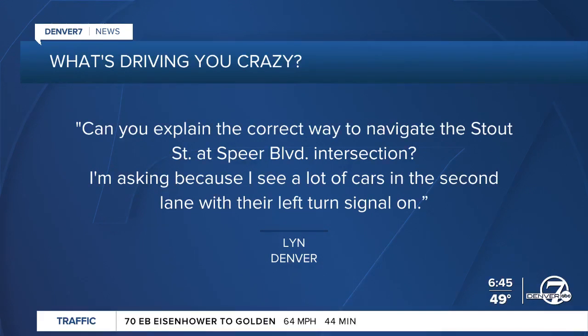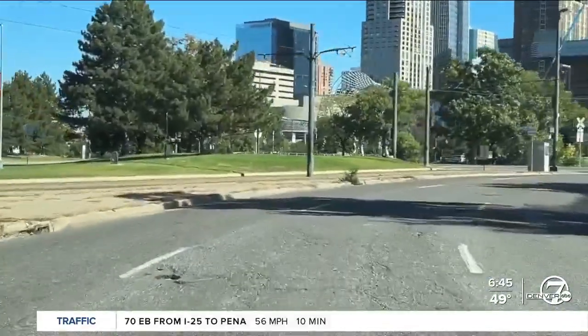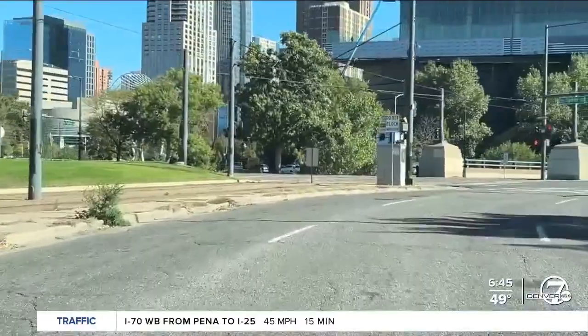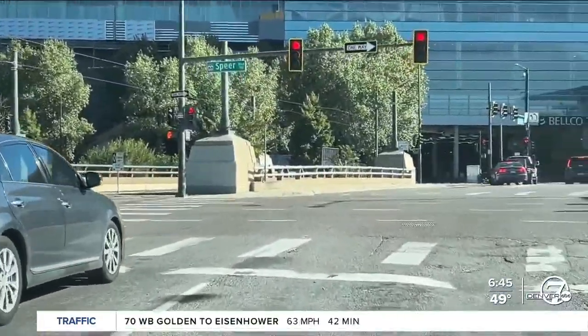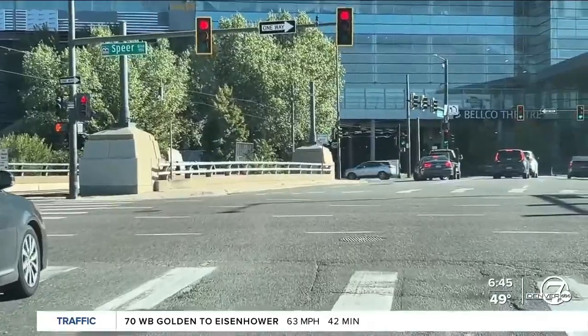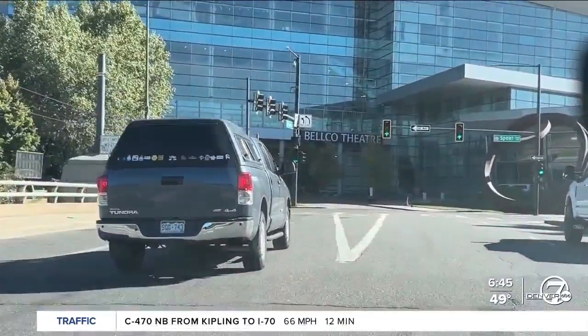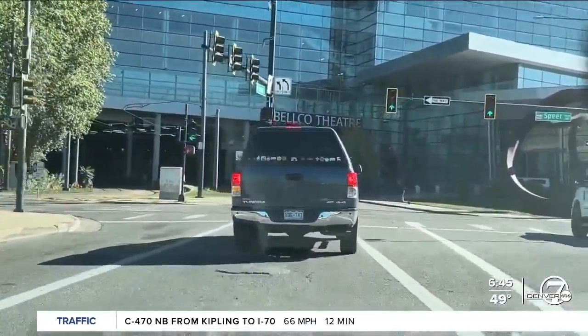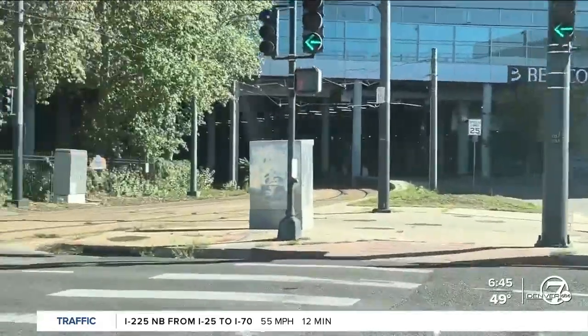That interchange in downtown Denver, just west of the convention center, starts off as Santa Fe going north as three lanes. As you pass Colfax it's still Santa Fe, and then when you get over Speer the road changes its name to Stout Street. Right there, the left lane actually splits into two left lanes for drivers that want to go north on Speer Boulevard. The other two lanes allow traffic to continue on as it runs under the convention center.